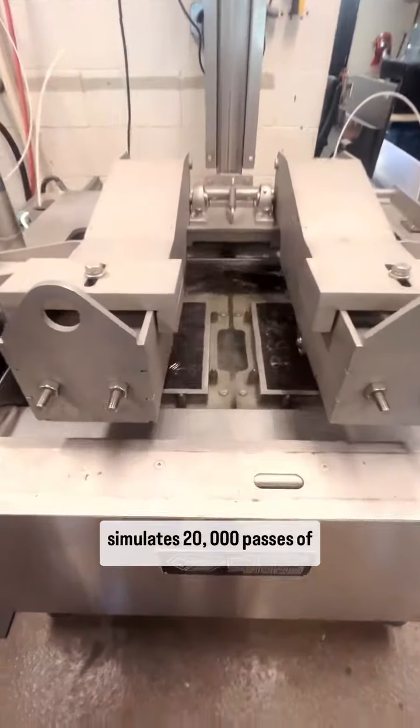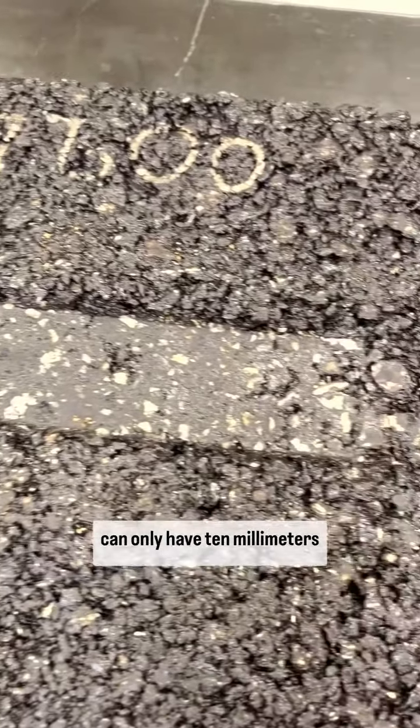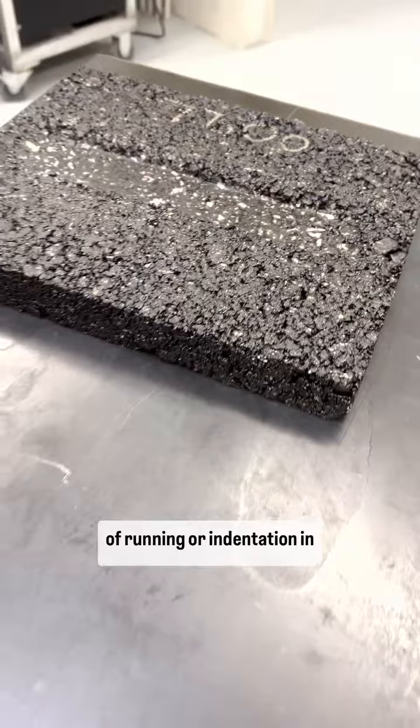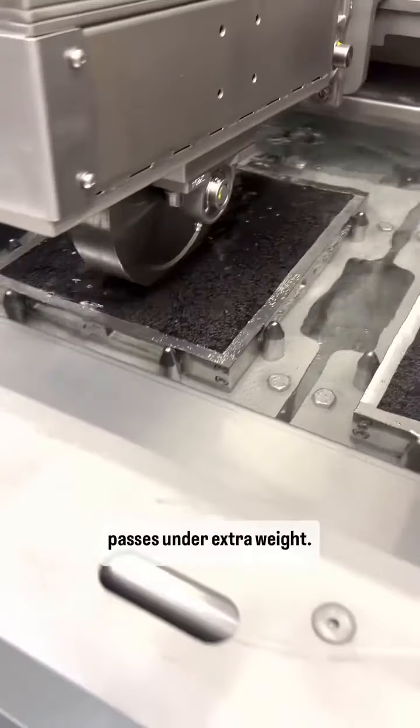One test, the Hamburg, simulates 20,000 passes of extreme vehicle weight. After the test, the sample can only have 10 millimeters of rutting or indentation in order to pass. Well, High Mod absolutely bodied this test and showed little rutting even after 40,000 passes under extra weight.